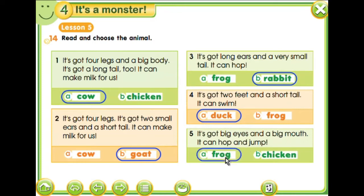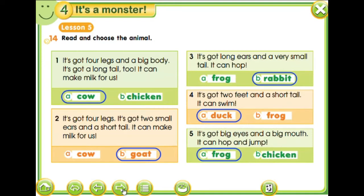Yes. Frog has got big eyes and a big mouth. Chicken has got a small mouth and small eyes too. Let's move on.